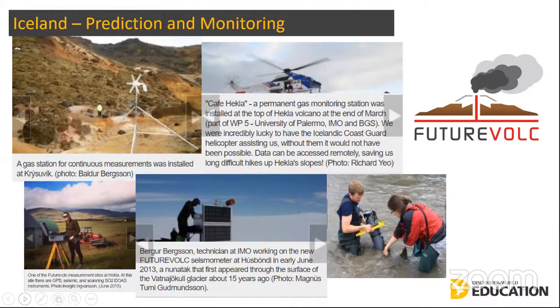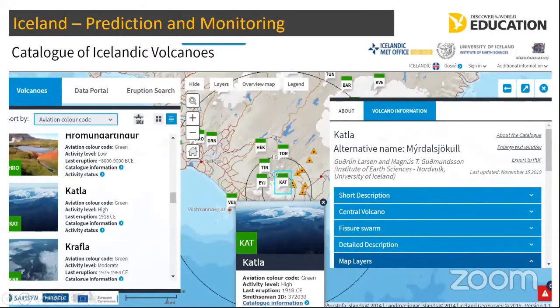FutureVolc doesn't just mean the Icelandic people are better prepared, but also that when the whole world and Europe are affected, they are better positioned. On the government website you can look at all the active and dormant volcanoes in Iceland in detail. Focusing on Katla — it is one of the most active, highest-awareness volcanoes in Iceland. It is active, although it hasn't erupted since 1918, but the activity level is listed as high because history tells us this volcano generally erupts every 50 years or so. The last time was 1918, so it is very overdue.